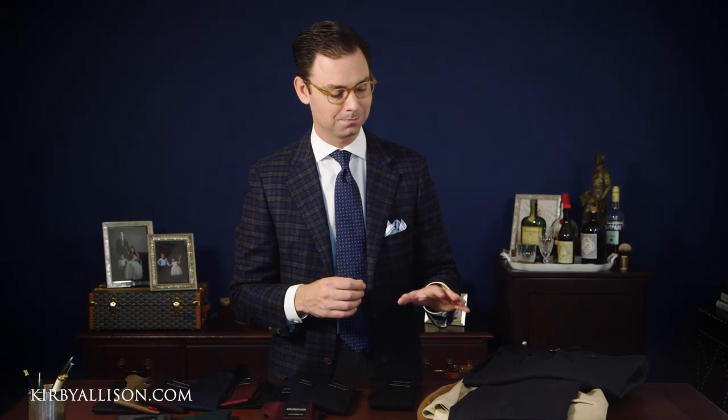My personal opinion is that if you're really striving for classic elegance, you want to focus on the most fundamental universal rule: your best bet is to match the color of your socks as closely as possible to the color of your trousers.